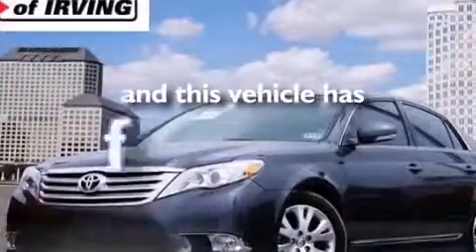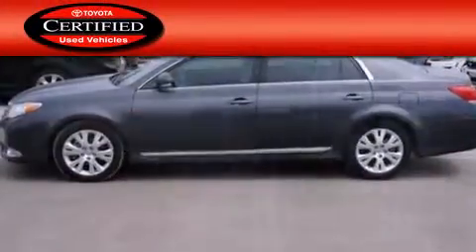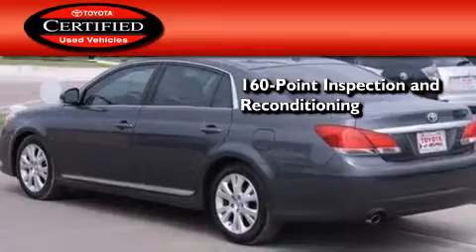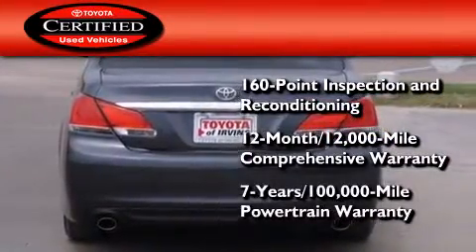This vehicle has fewer than 9,000 miles on the odometer. Toyota's certification includes a 160-point inspection and an extensive reconditioning process, plus a 3-month, 3,000-mile comprehensive warranty, and a 7-year, 100,000-mile powertrain warranty.